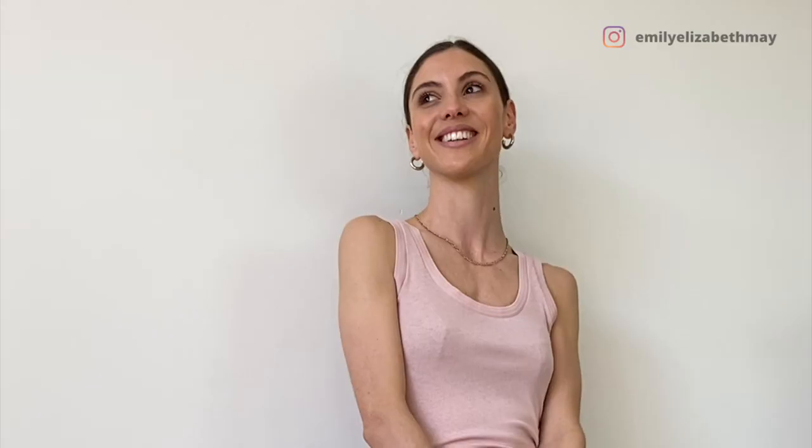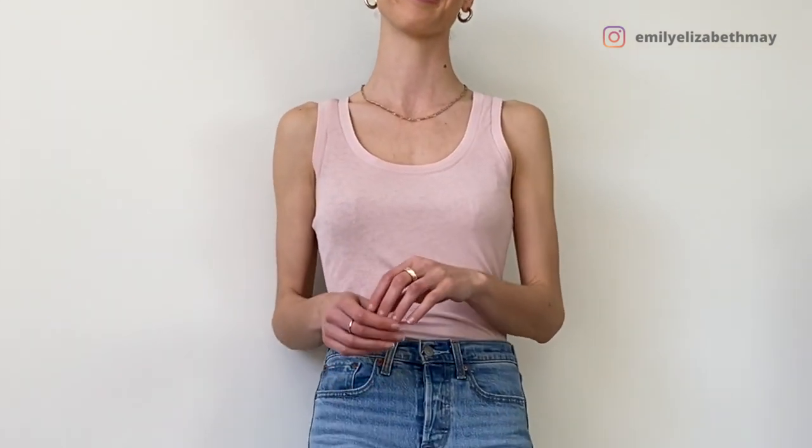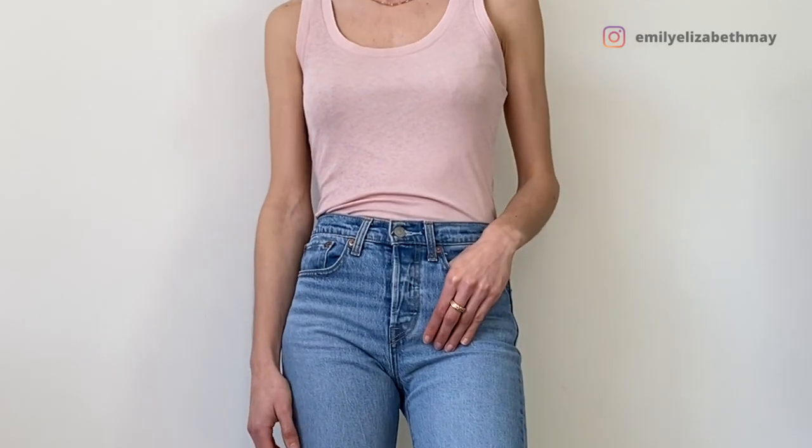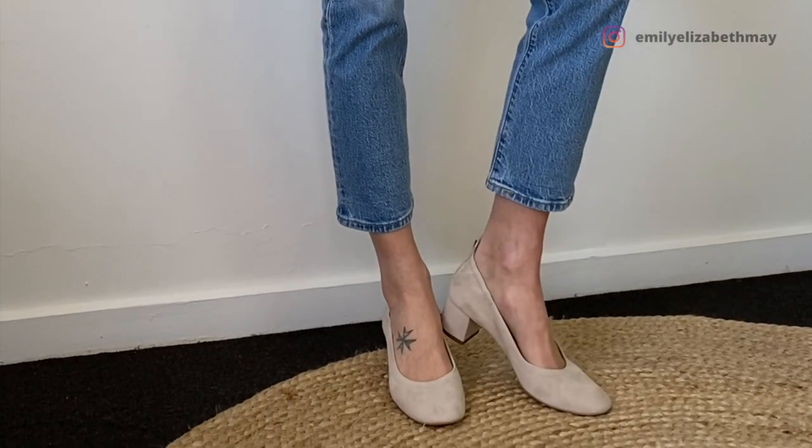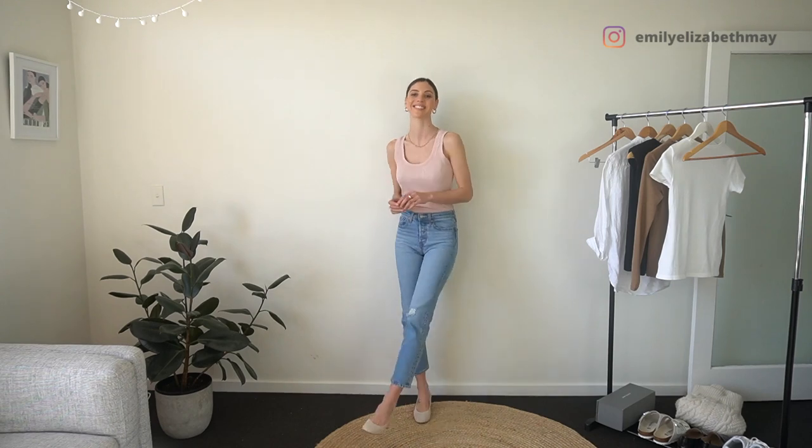Although this is ultimately just a very basic outfit of just jeans and a singlet, I've dressed it up by adding a small heel and some simple gold jewelry and tying my hair back. It's that simple to go from casual to chic.